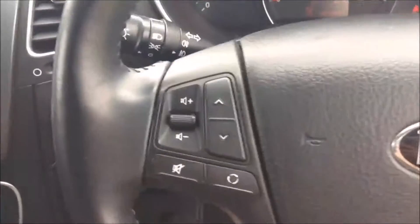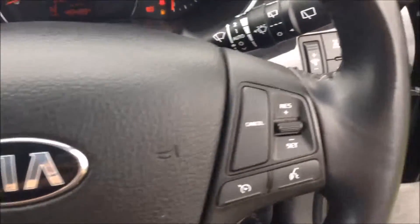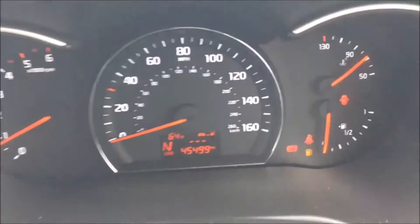On the steering wheel you have various audio controls, Bluetooth connectivity, voice activation, and cruise control options. On the dash you'll be able to see this vehicle stands at 45,499 miles.